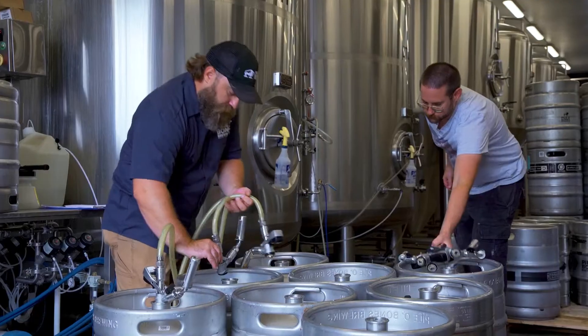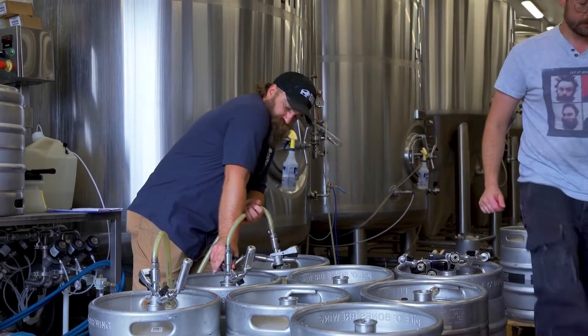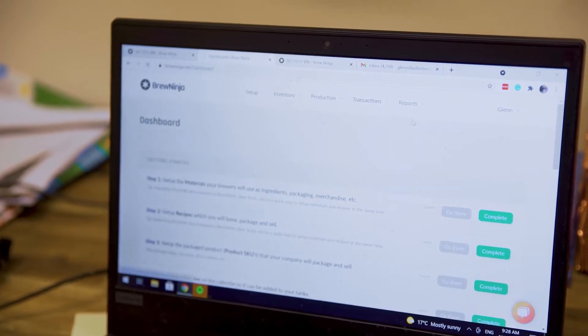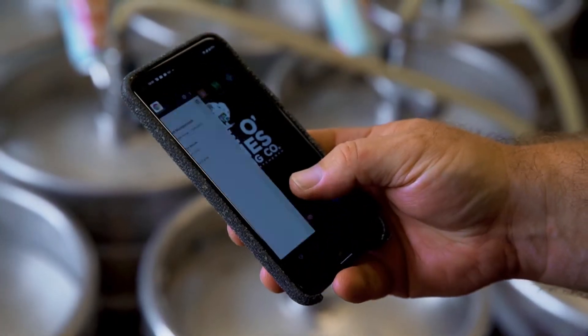Especially when you're trying to do the right stuff and focus on making better beer, you're just pushing a lot of paperwork — especially when you're a small startup. We then went to a different software that was nowhere near the level of integration in our business that Brew Ninja is. It always worked okay, but never great. And that's where I say that Brew Ninja works great.